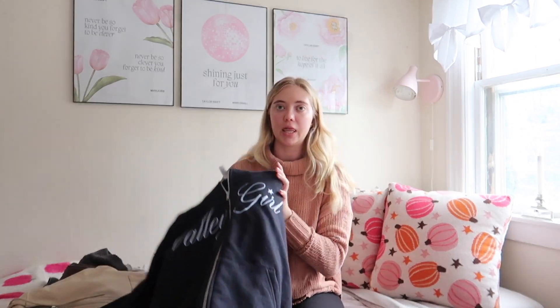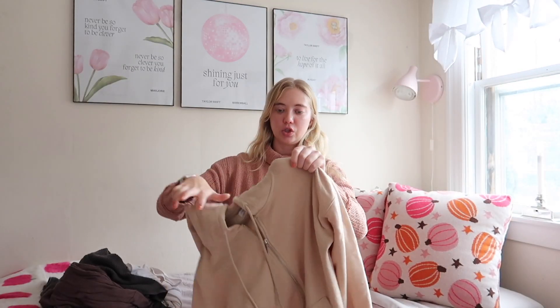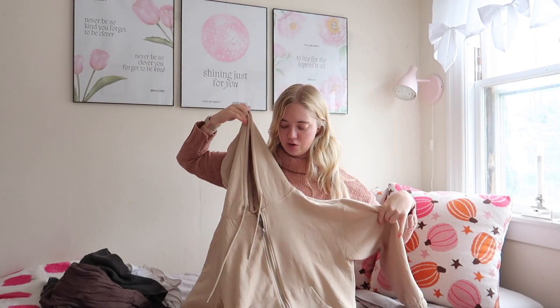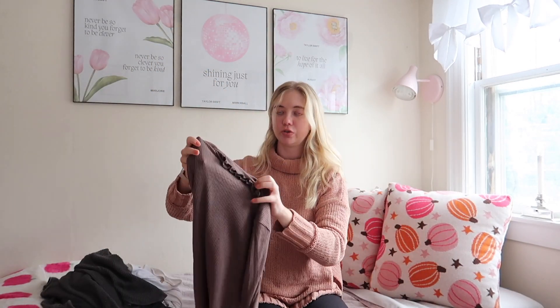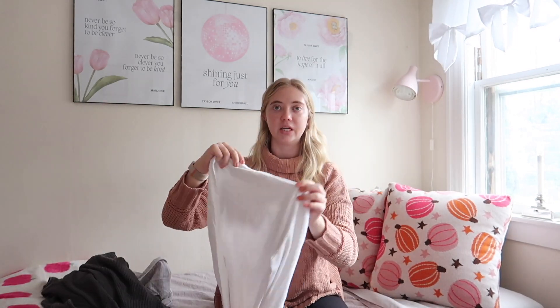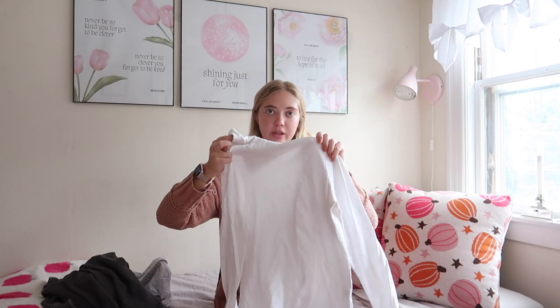Moving on to sweatshirts — I'm bringing this one I just got delivered yesterday from the 'What We Said' podcast, one of my favorites. It says 'Valley Girl,' which is what they call their listeners. It's technically navy but looks more black — I love having a zip-up to just throw on. Then the matching sweatshirt to the yoga pants from earlier — same color, same soft material. I also have this little mock-neck shirt from American Eagle in brown with a striped pattern. I like to wear it under the sweater vest or on its own.